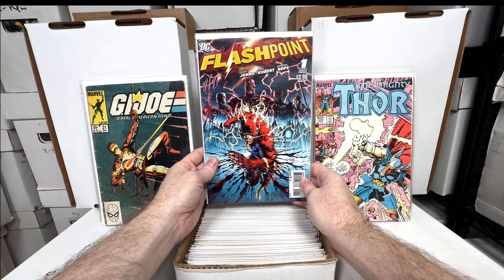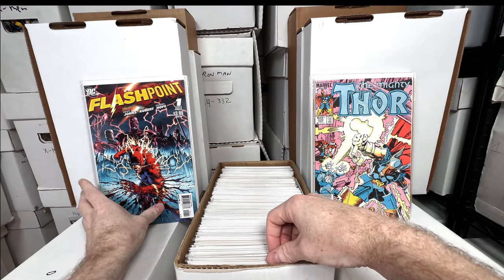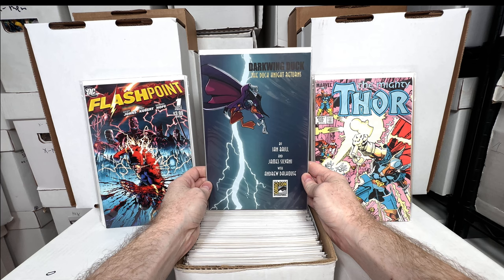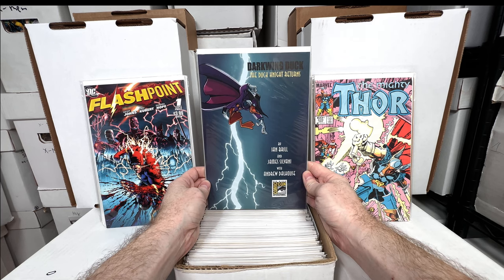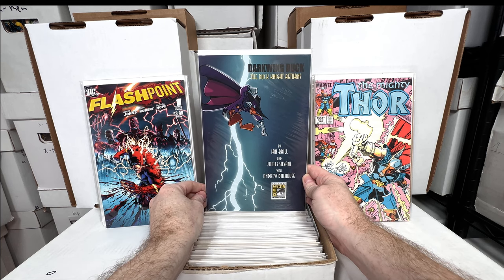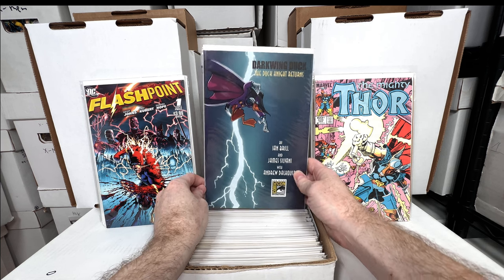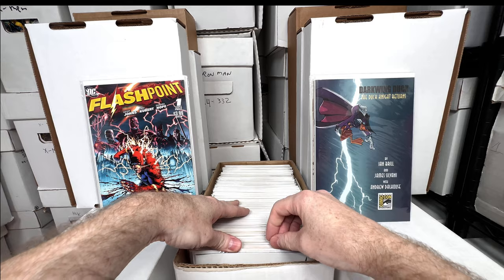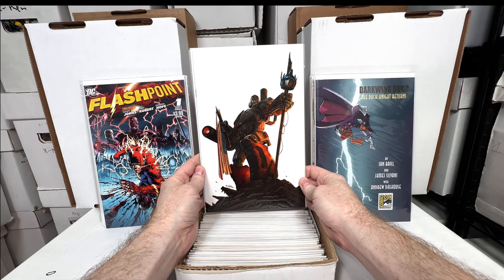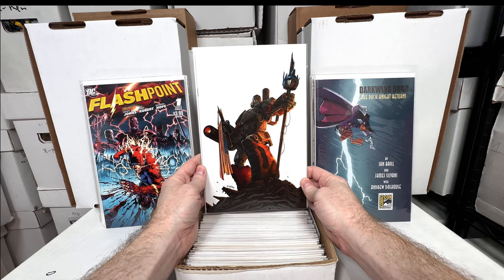Flashpoint number one — just a really awesome storyline, good key issue. The Darkwing Duck San Diego Comic-Con exclusive — I think all these early 2010 Darkwing Duck variants are actually quite pricey. I was looking on eBay for the issue I had last video and couldn't even find it, so I think it's really rare. I wouldn't be surprised if that's a $100-plus issue.